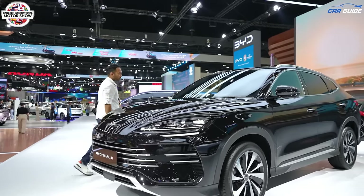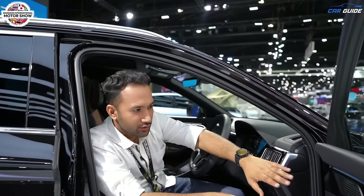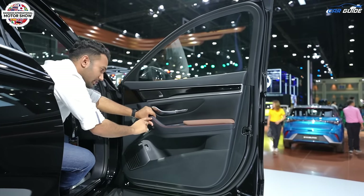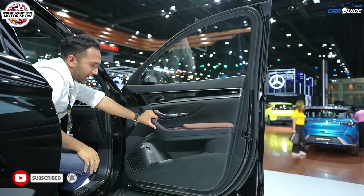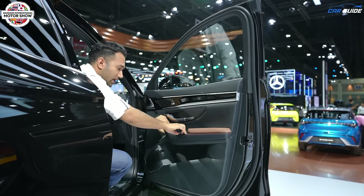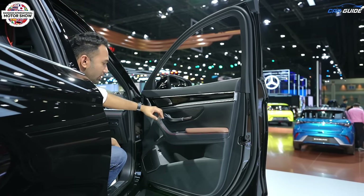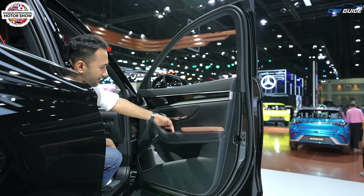Let's move inside. Starting with the door panel — you get Infinity speakers, very good finishing on the plastic and leatherette parts, which are soft touch. There's an orangish copper-tan finishing on the stitching with tan material and all window controls here. All windows are one-touch up and down. You also have controls for the electrically foldable and adjustable ORVMs, and central locking on the door panel.